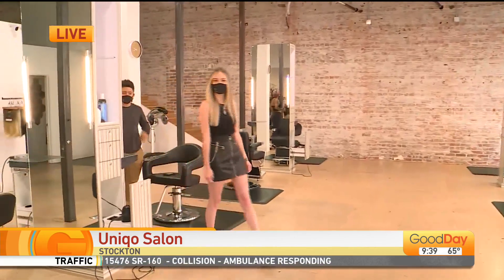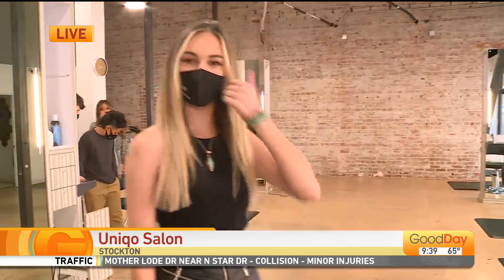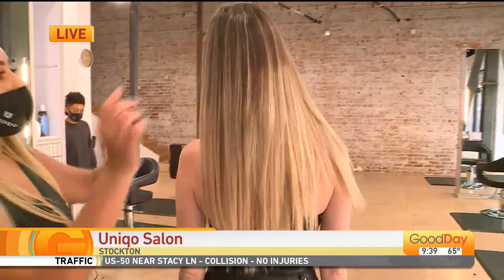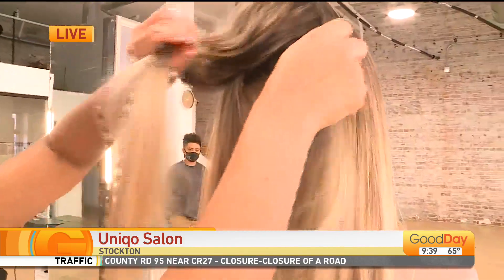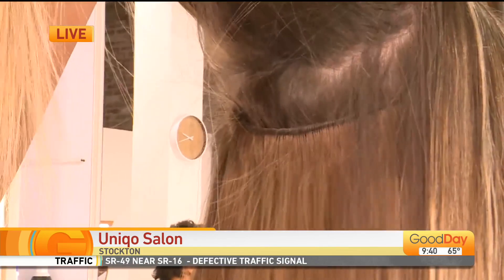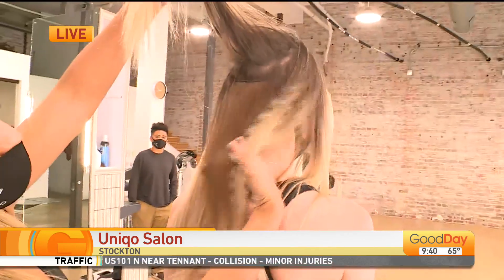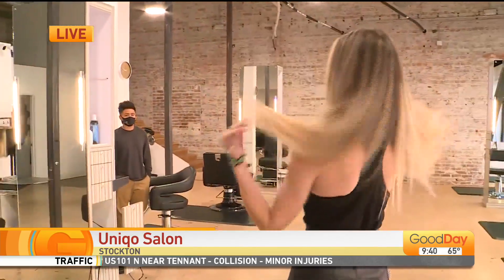Up next we have Caitlin. Caitlin is our hot blondie, also rocking that summer look. You got your blonde hair, curtain bangs, and that money piece that's framing her face. But Caitlin — hold on real quick — she has a little cheater up in here. Here at Unico, we specialize in hair extensions. Caitlin wanted to be long and blonde really quick this summer, had no time to wait to grow her hair out. She has extensions. This is our gorgeous blondie.